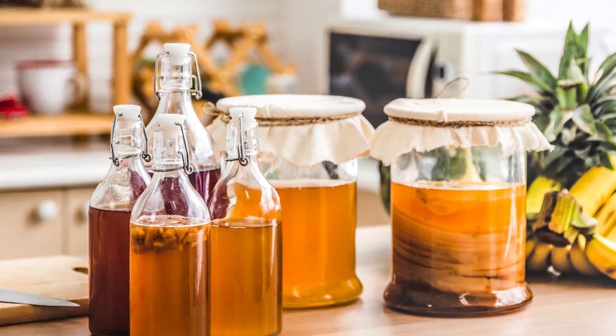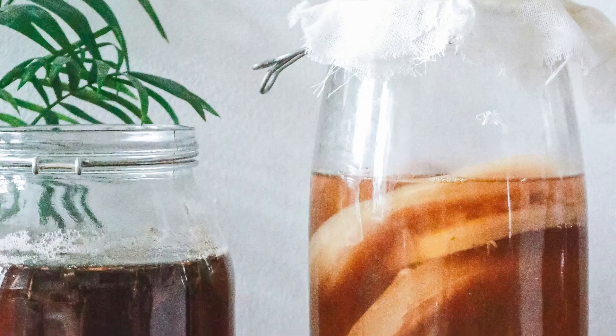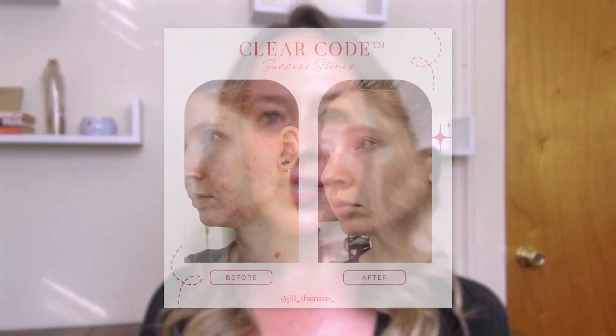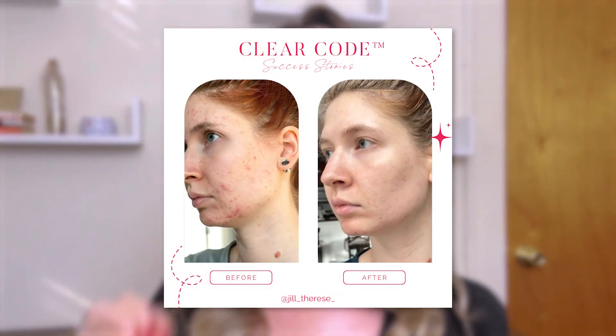The third action step to improve constipation is to have a probiotic food two to three times a week. If you start drinking more water, start a probiotic, and eat a ton of probiotic foods every day, you might be going more than you want — so ease this in. Three times a week looks like grabbing a bottle of kombucha: one on Monday, one on Wednesday, one on Friday. My client Angelina struggled with these challenges after coming off the birth control pill and once we implemented these steps, everything shifted for her.